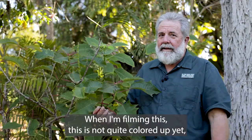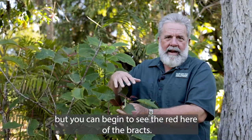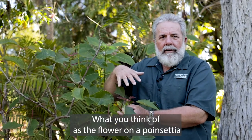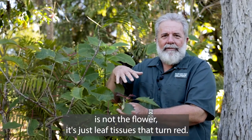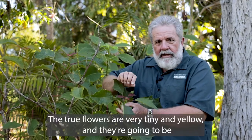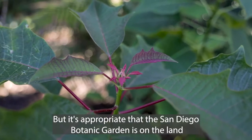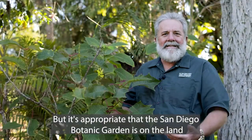When I'm filming this, it's not quite colored up yet, but you can begin to see the red here of the bracts. What you think of as the flower on a poinsettia is not the flower — it's just leaf tissue that turns red. The true flowers are very tiny and yellow, and they're going to be in the center there.